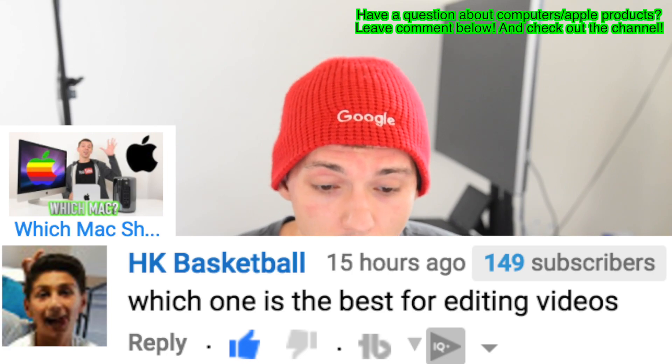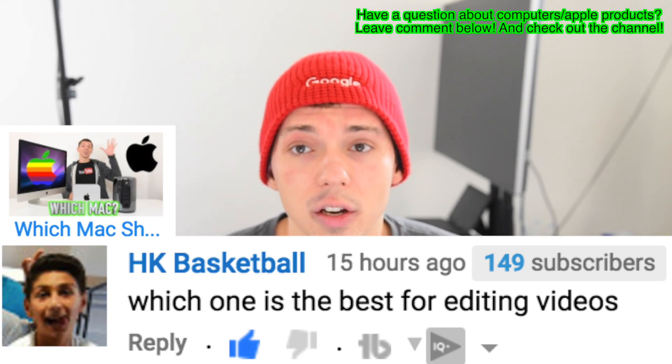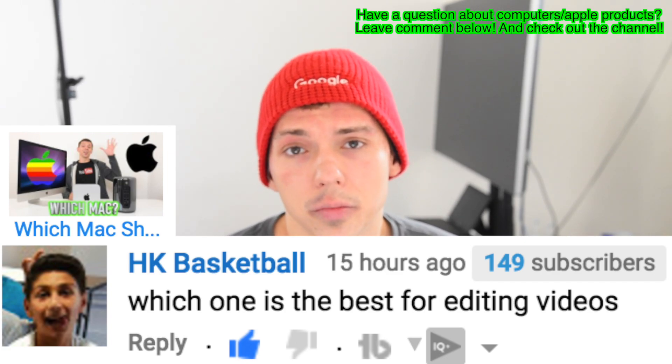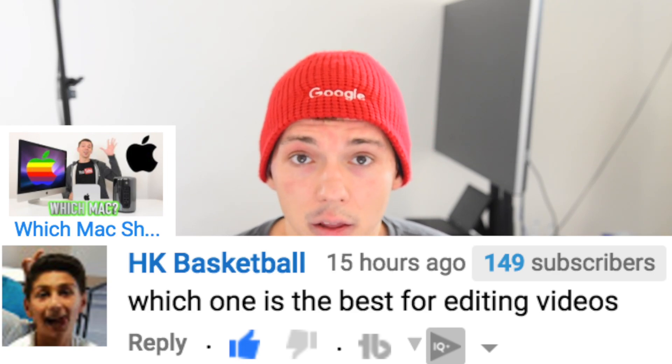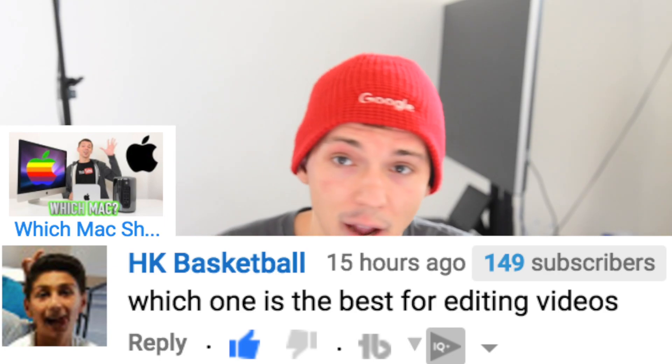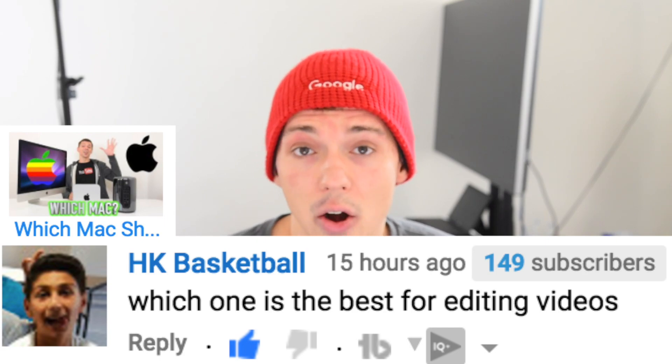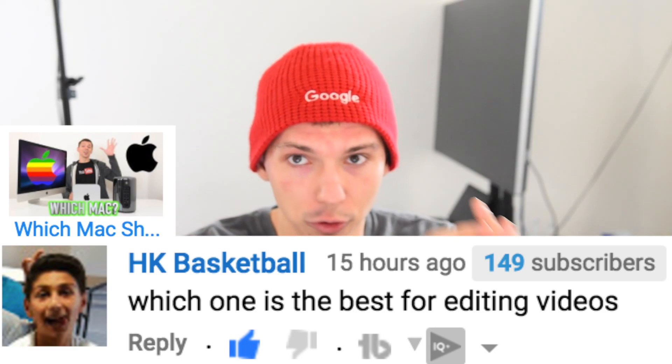On my 'Which Mac Should I Buy' video, HK Basketball asks which one is best for editing videos. It really depends on how long your videos are. If they aren't going to be that complex or long, any Mac will do — MacBook Air, Mac mini. If you're just starting to edit, it doesn't matter which Mac you get. But if editing is going to be your life, you probably want an iMac because it's the best value. Mac Pros are better for compiling very long videos with lots of filters and text.